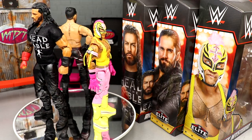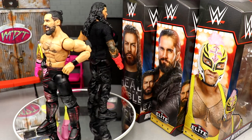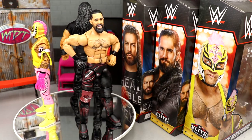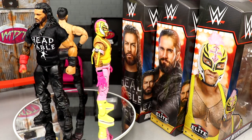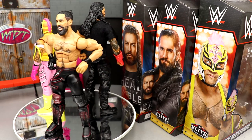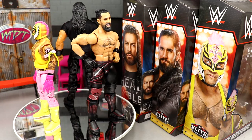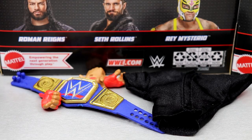I do like the talents they picked — I love Roman, I love Rey, I love Seth. All figures look good. We're gonna go Roman Reigns accessories, then Roman Reigns, then Seth Rollins accessories, then Seth Rollins, then Rey Mysterio's accessories and Rey Mysterio. I'm really excited to get into these — let's dive into their accessories first and then the figures themselves.